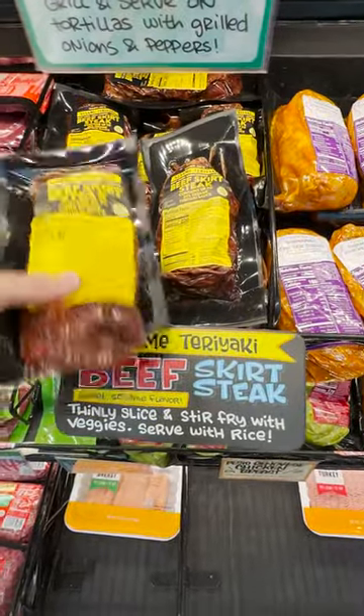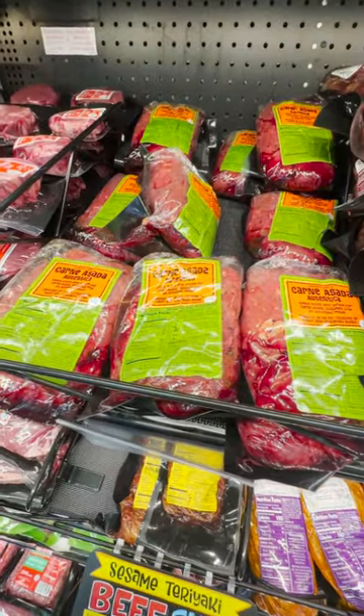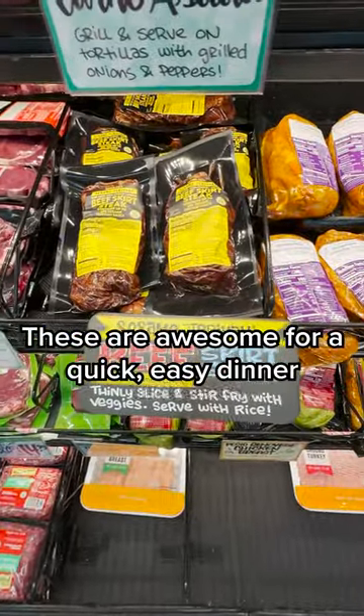Inflation hit these pre-marinated meats big time, but they're so flavorful and so convenient. Throw them in the crock pot for four hours and you're done.